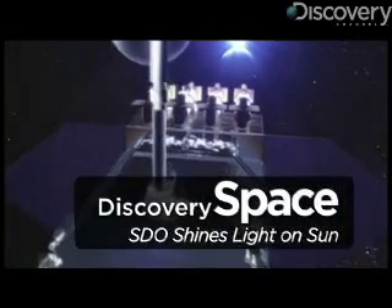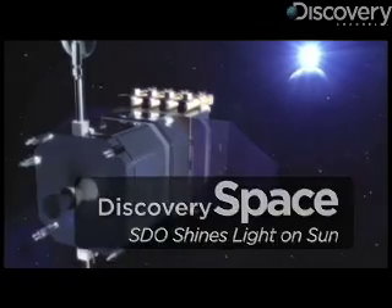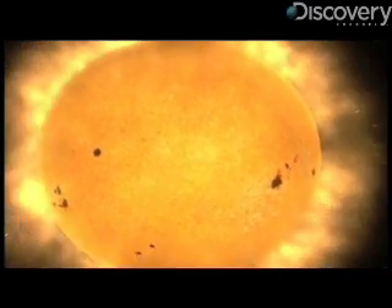This satellite, the Solar Dynamic Observatory, is NASA's newest tool in their mission to learn more about the sun. Which begs the question, what's to learn about the sun?